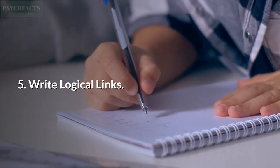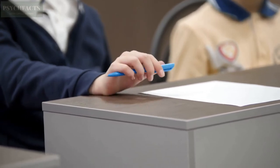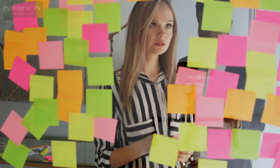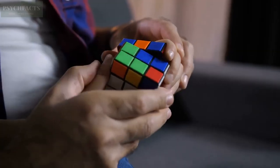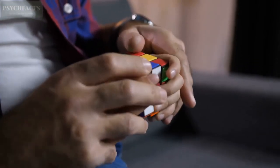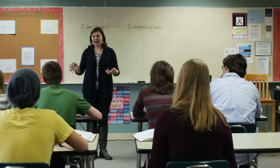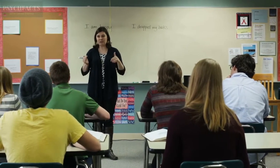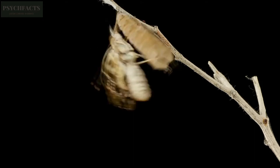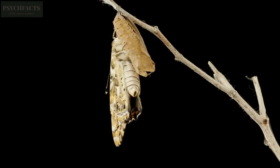5. Write Logical Links. There is an efficient and easier way to master a lesson without fully memorizing it — by jotting down the logical link between each statement. This way you will understand the logic of the lesson and it will come out easily from your brain once you get the logic. A logical link is really effective to describe a process and to describe cause-and-effect lessons. For example, to describe a butterfly's metamorphosis, create the logical link: caterpillar, cocoon, butterfly.